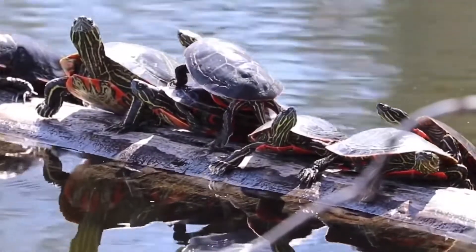Diet. The Painted Turtle is an omnivore, meaning it eats both plants and animals. Its diet consists of a variety of aquatic plants, insects, snails, and small fish.